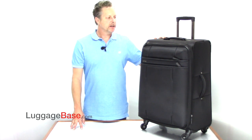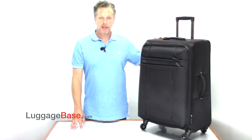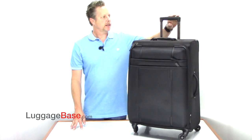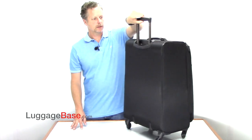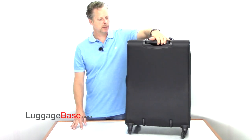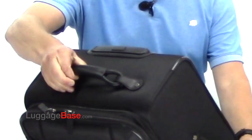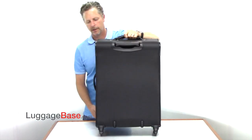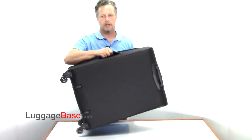Hi, I'm Joe with Luggage Base, and here I have the Hartman Line Air Medium Journey Spinner. This bag is one of Hartman's lightest weight luggage, and they use a locking handle system. They have the iconic Hartman leather handle on top, and they also have a side carry handle as well.